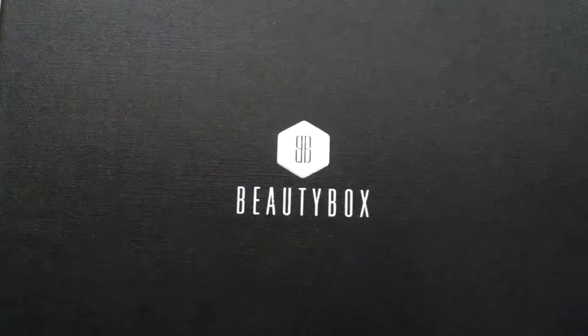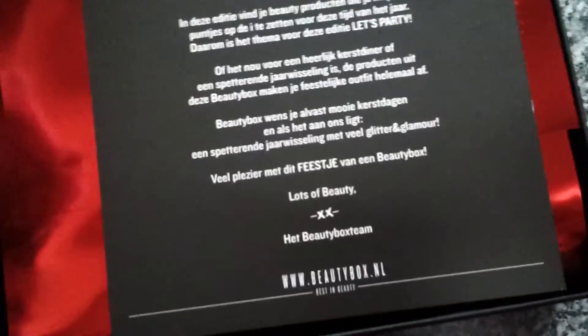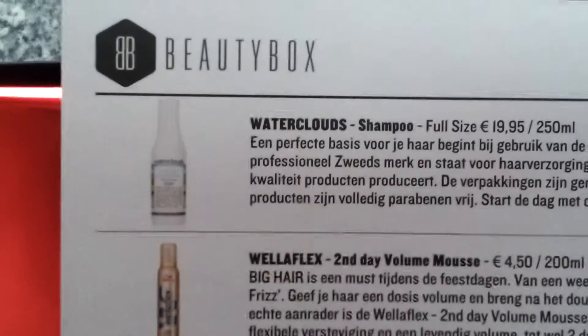Good morning everyone! It's unboxing time again. Yesterday I received my beauty box — it's the December one. Let's see what's inside. This is the card and here are the products.